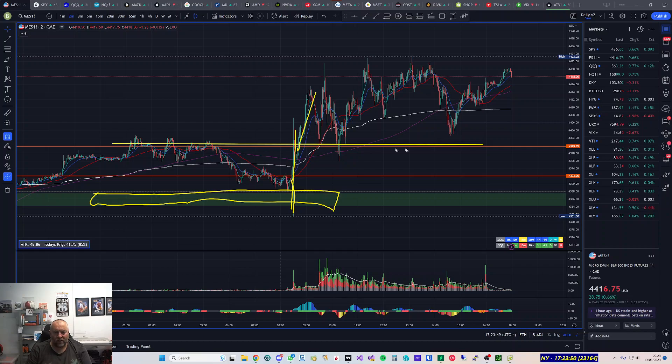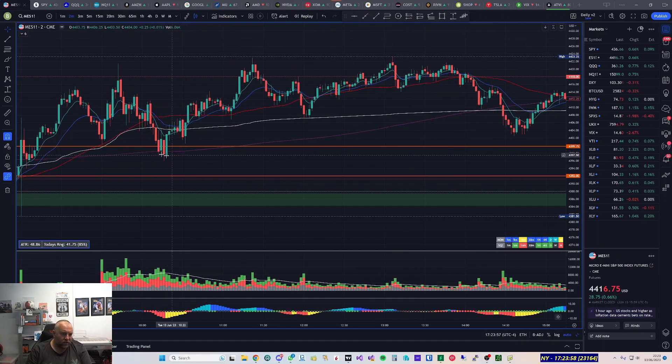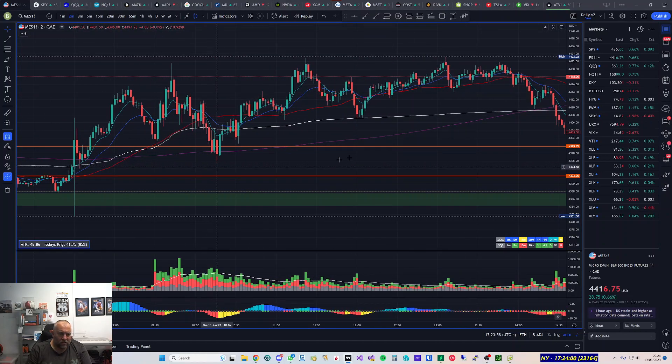I was looking for a break and retest. When the market kicked off at 9:30 I was watching a bit of an uptrend. I saw the market take out the pre-market high and was expecting it to come back down — I thought if it did I would take a trade, though it wasn't in my trade plan.